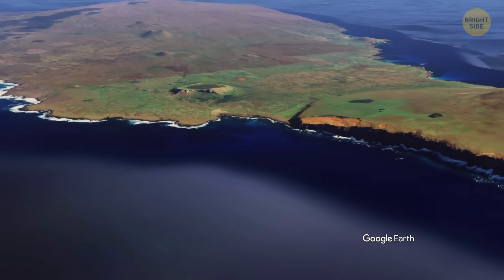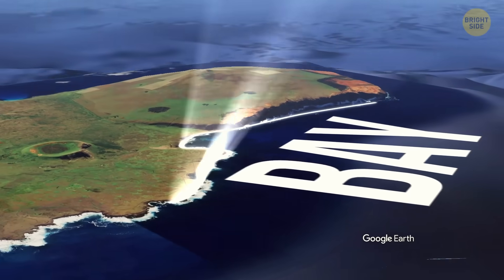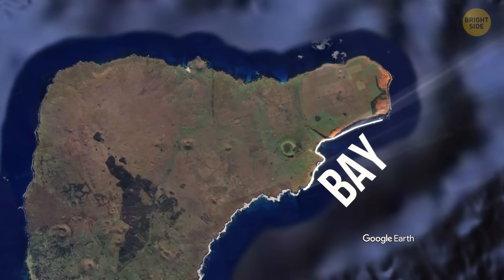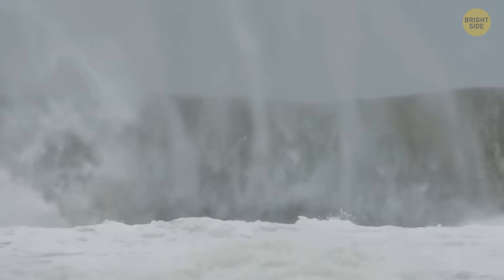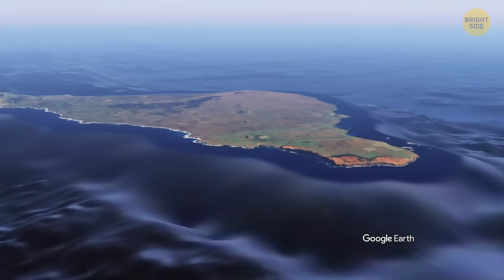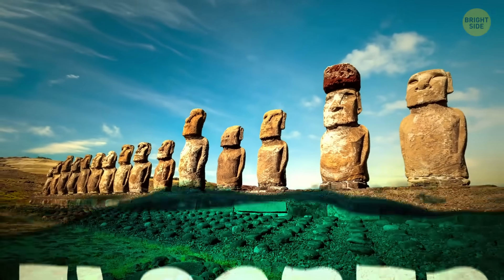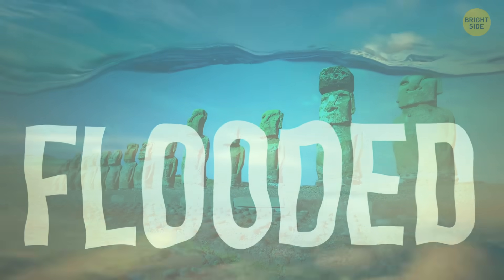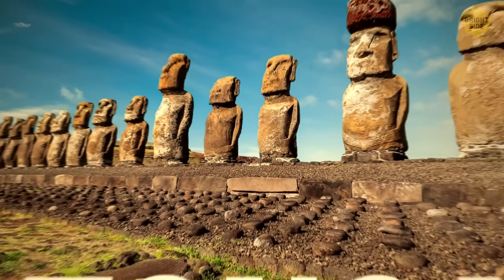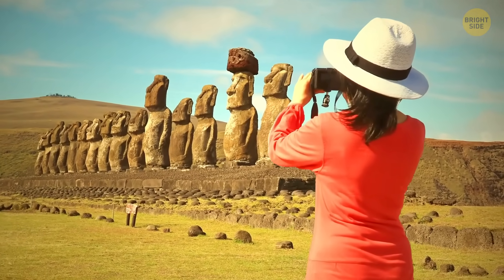Researchers built a super-detailed digital twin of a bay on the island's southeast coast and ran simulations to see how different sea level rise scenarios would change the way waves move through the bay. The results showed that waves could start reaching the site's 15 moai by 2080, and some of the most recognizable and photographed statues on the island could end up flooded. This spot sits on a big ceremonial platform and draws more visitors than almost any other moai site on Rapa Nui.